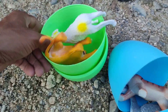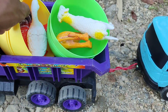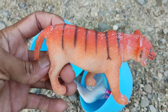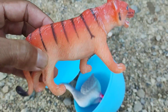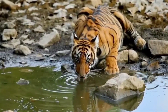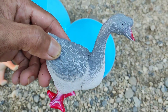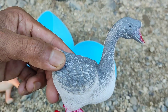Yuk, kita masukkan, teman-teman. Nah, masukkan ke dalam mobil truknya juga. Lihat. Yang ketiga, ini apa, teman-teman? Wow, ternyata ini harimau, teman-teman. Ini harimau Sumatra. Wih, serem sekali, ya, teman-teman. Dan yang ini ada seekor angsa, teman-teman. Wih, keren sekali, ya, teman-teman, angsanya.